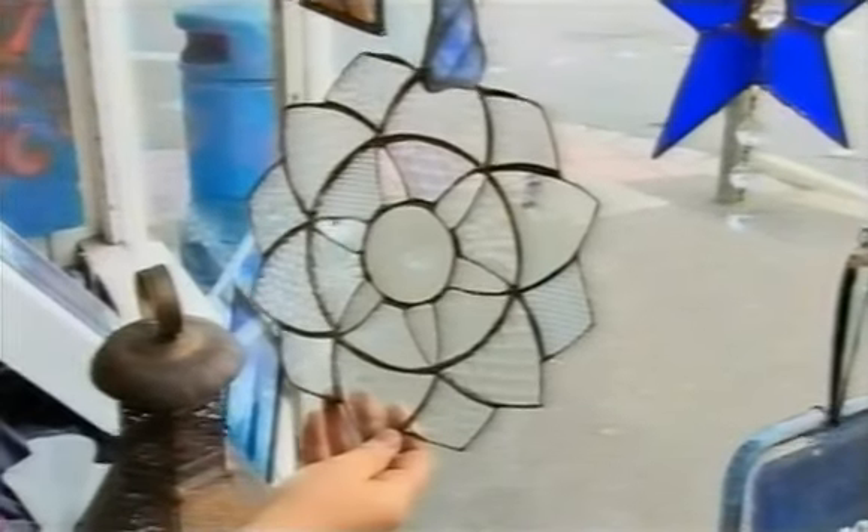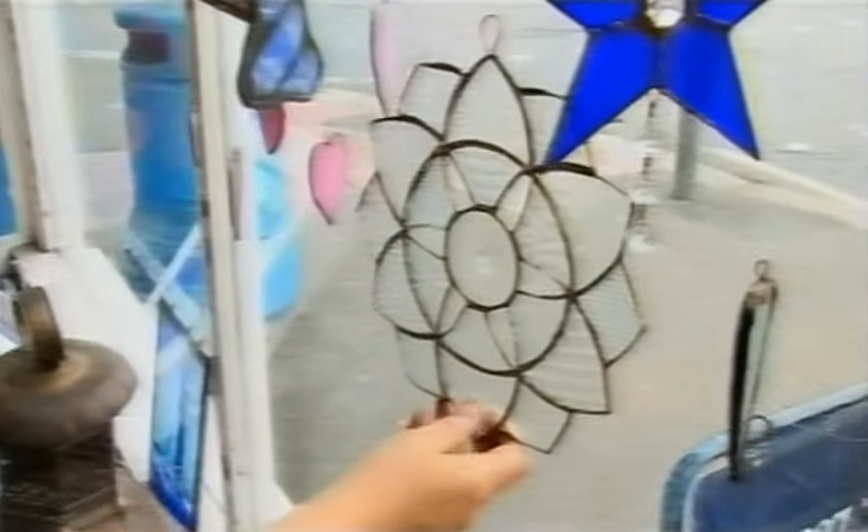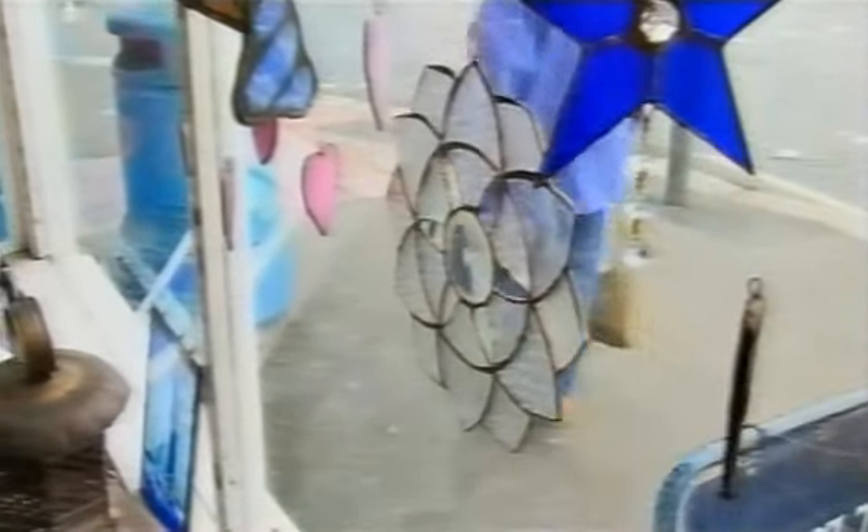Exactly, yeah. And this was from my grandmother's cabinet. But also, this is a different method — this is copper foiling. How much is it? That one's 140.